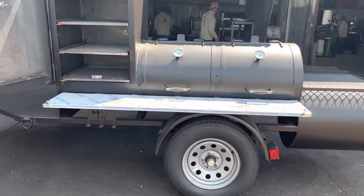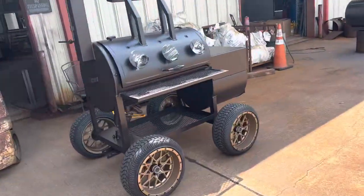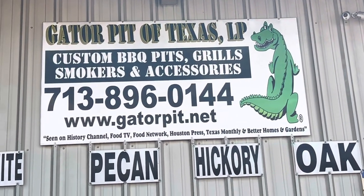Gator Pit of Texas. I'm Rich Robin. Here's my contact info. That's a pretty pit right there, guys. This pit is immediately available right now.